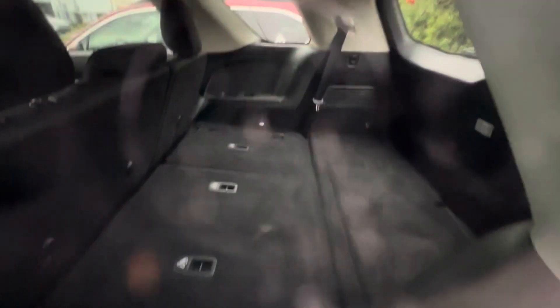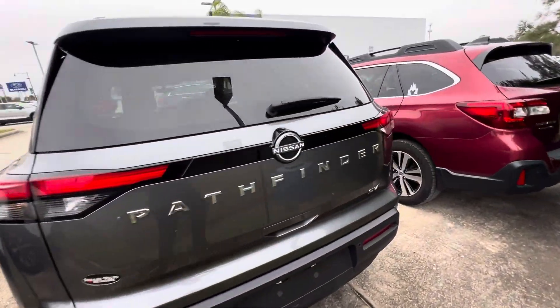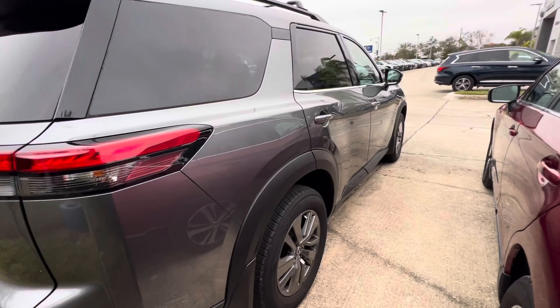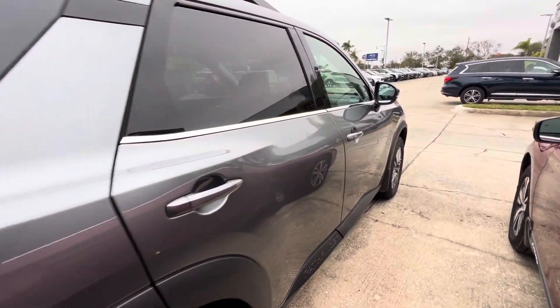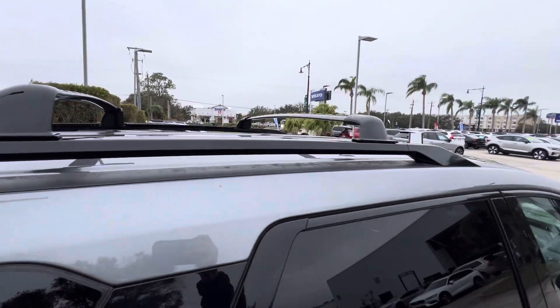you do have tons of space in the back. Please give me a call to set up a time to come in and test drive. Again, Trent, Subaru Volvo of Melbourne — 321-313-1222. I look forward to working with you.